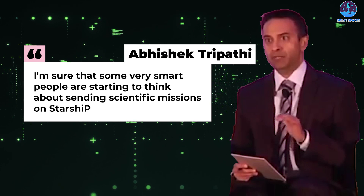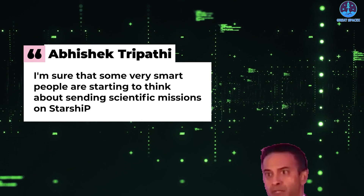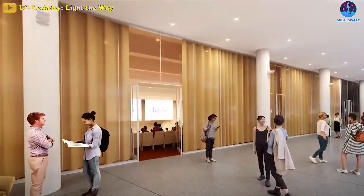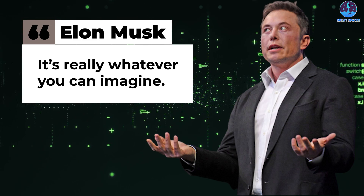I'm sure that some very smart people are starting to think about sending scientific missions on Starship, says Abhishek Tripathi, a space scientist from the University of California, Berkeley. Or as Musk put it: 'It's really whatever you can imagine.'